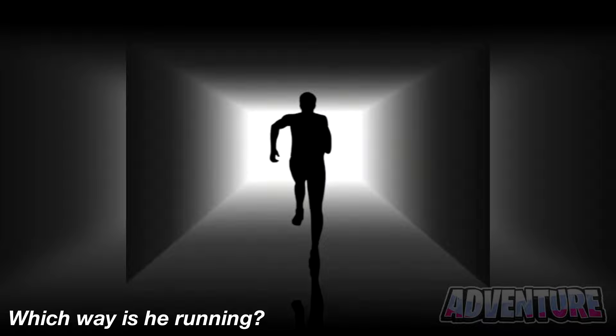Can you figure out which way this man is running? Is he running towards us or is he running away from us? This is interesting because different people will see different things. Comment what you think and then I'll respond by letting you know what I think.